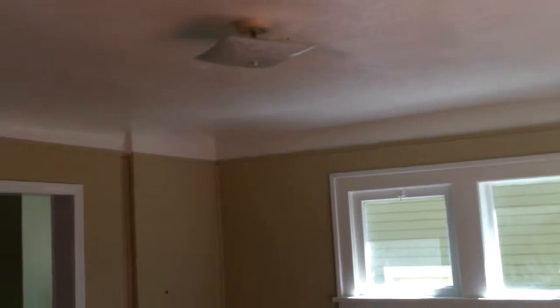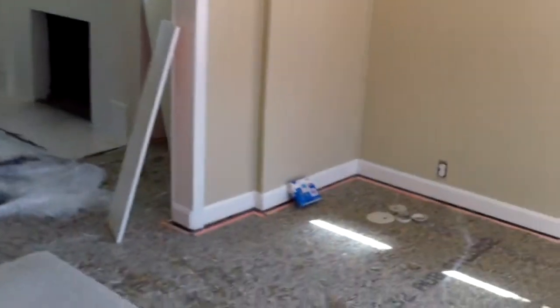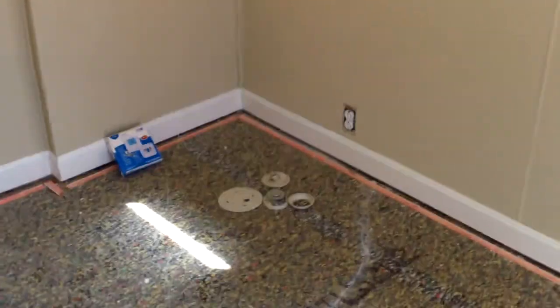And then here in the dining room, you see everything's been painted, drywall's been repaired, and you can see where they're starting to switch out the electrical.